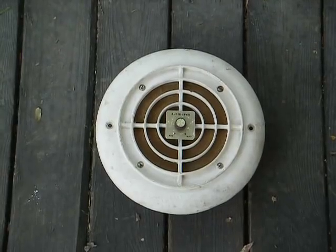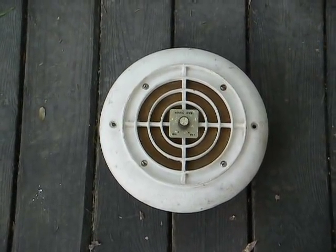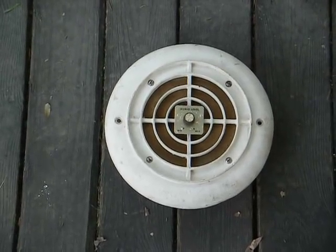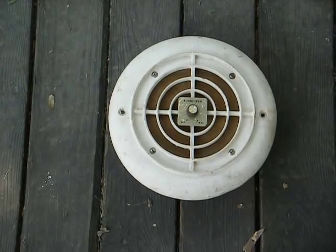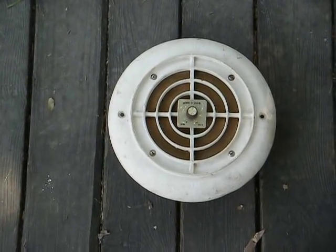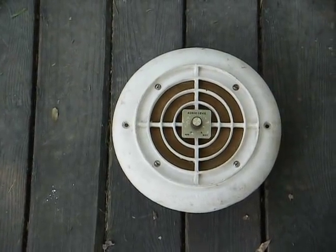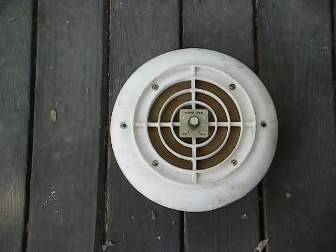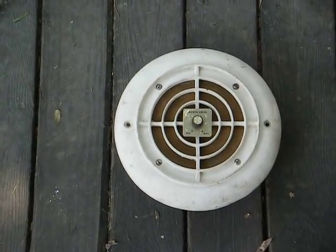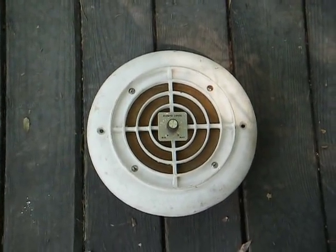Here's an old speaker that was once part of a church sound system that somebody gave me about 10 years ago. They actually gave me three or four of these, but I don't know what I did with the rest of them — this is the only one I can find. A local church was upgrading their sound equipment, and they ripped out all the old stuff, and a friend of mine managed to get his hands on some of the speakers and gave them to me.